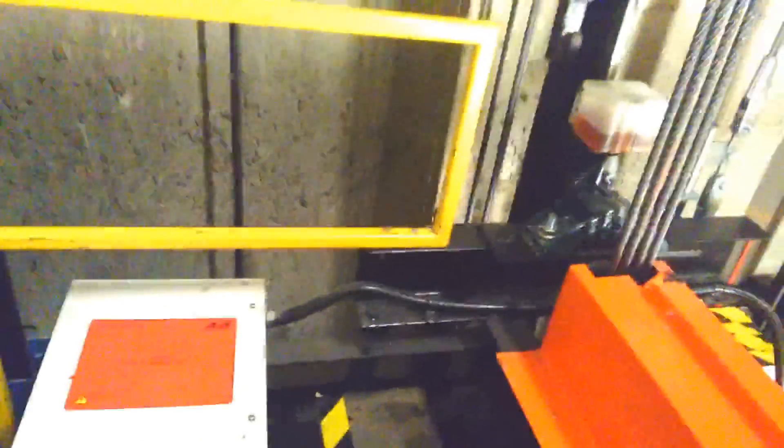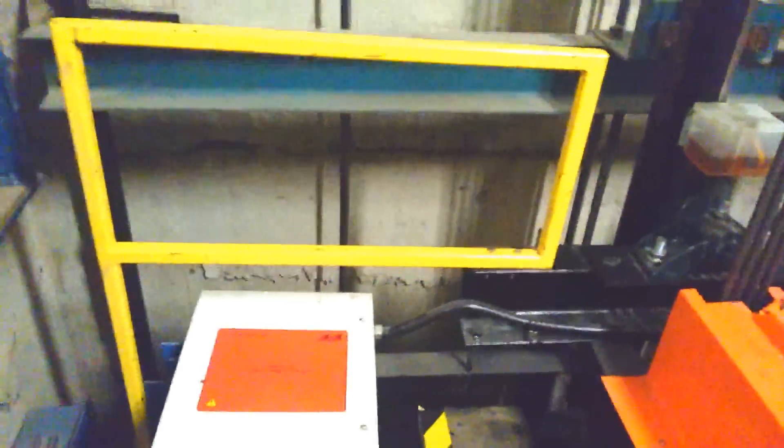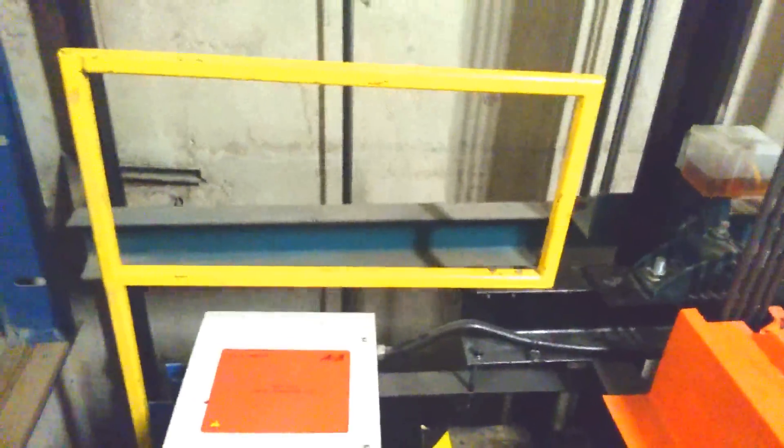I'll stop it there — we're now coming down to the next floor and I don't really want anyone to see me through the little window in the lift doors. Although the top floor is completely deserted in this building, the other floors do have people on, and I was a bit too much of a chicken to ride the lift the entire way.